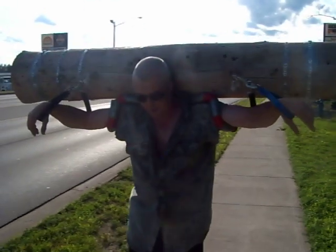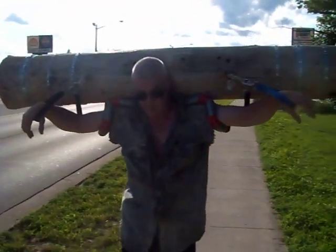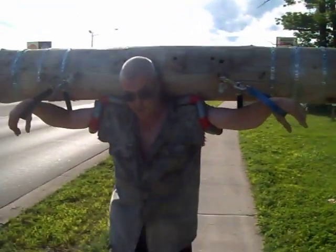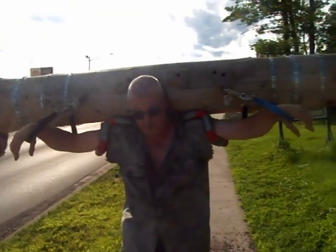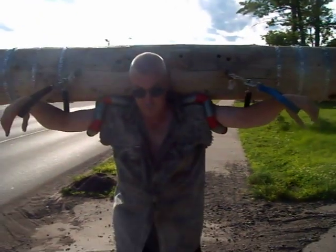I put a hundred feet of logging chain on the transformer pole and I do all the hills in Iron Mountain. Then I take half of the chain off, then I do all the hills again. And then I drop all the chain. And I do this for three hours in the summer, four hours in the winter. And it's eight miles round trip.